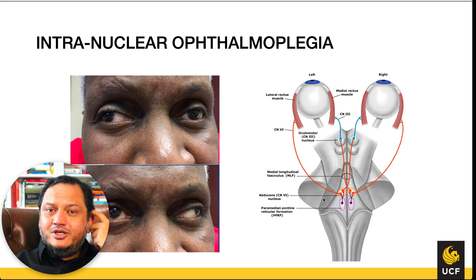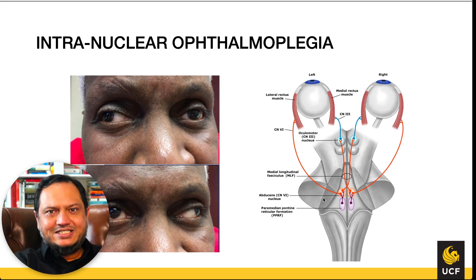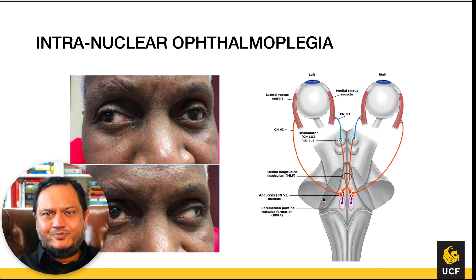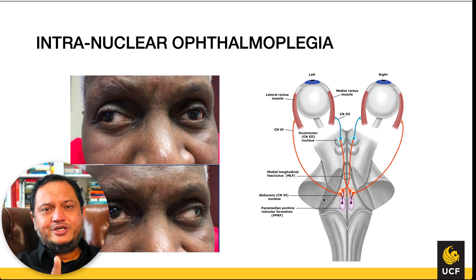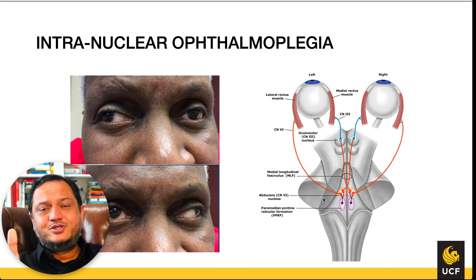The eyes have to move together to track from right to left — for example, following a horse race or car race. If one eye is not in sync with the other, vision will become blurred or double. Horizontal tracking of each eye is controlled by a different motor nerve nucleus.